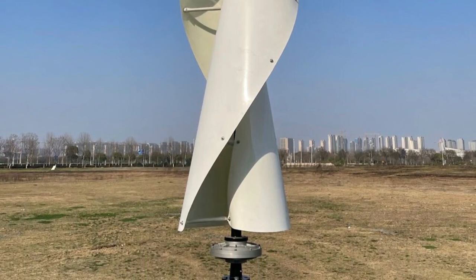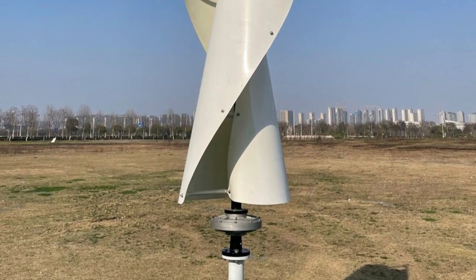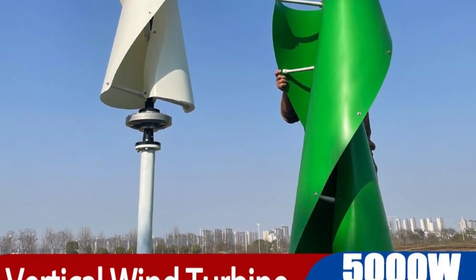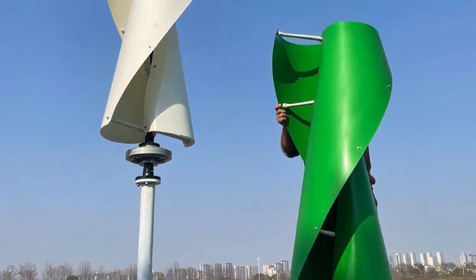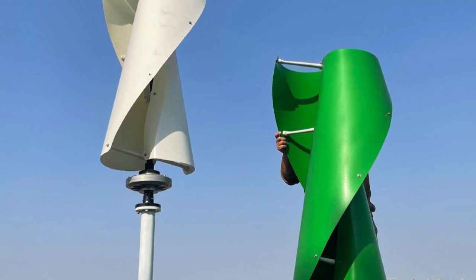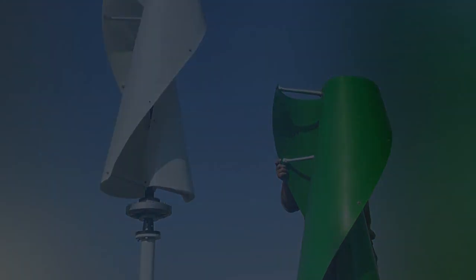In conclusion, the 5000W vertical wind turbine is an excellent investment for those looking for a powerful, customizable, and eco-friendly energy solution for their home or small business. Its D-Coreless design and color options make it an innovative and efficient choice for harnessing renewable wind energy. I highly recommend this turbine for anyone seeking to embrace clean and sustainable power generation.